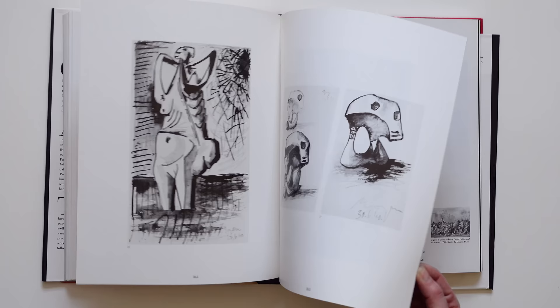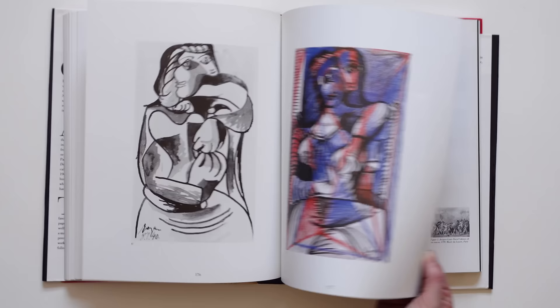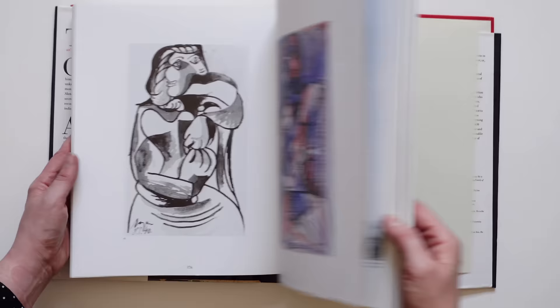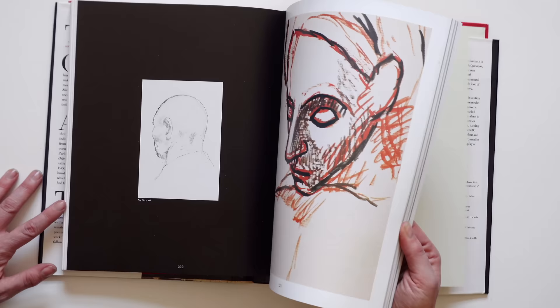And here is a quote from Picasso himself: 'I picked up my sketchbooks daily saying to myself, what will I learn of myself that I don't know?' And that's a lovely thought, isn't it? A sketchbook is a place to find out about yourself, to discover yourself through creation, through drawing, through expression.